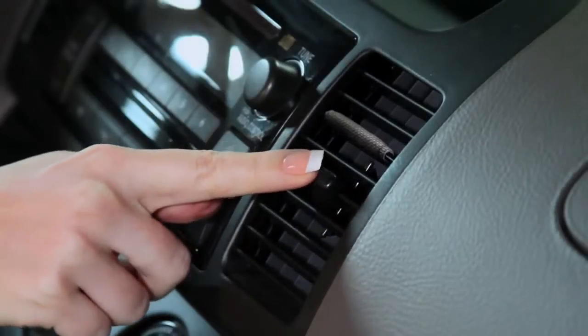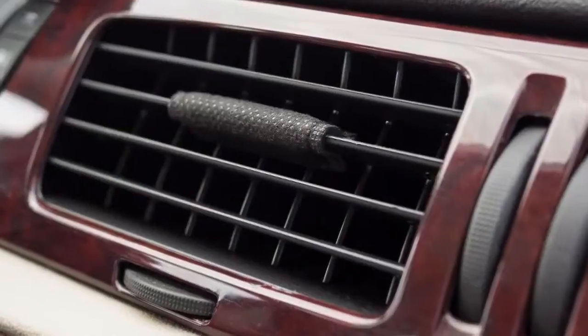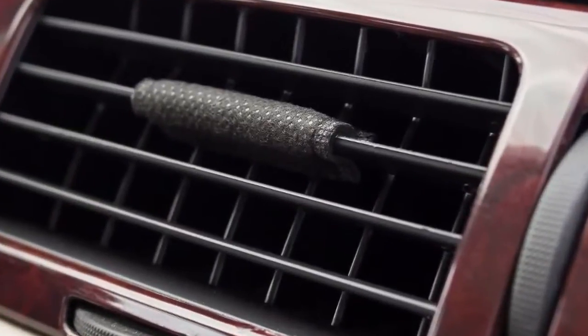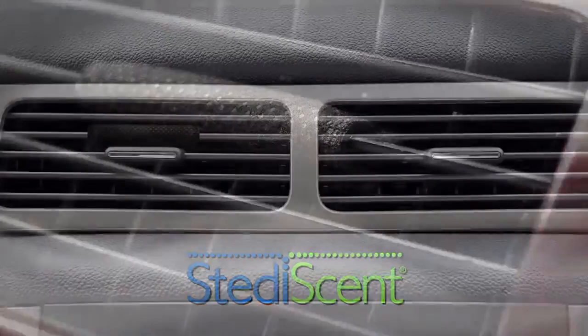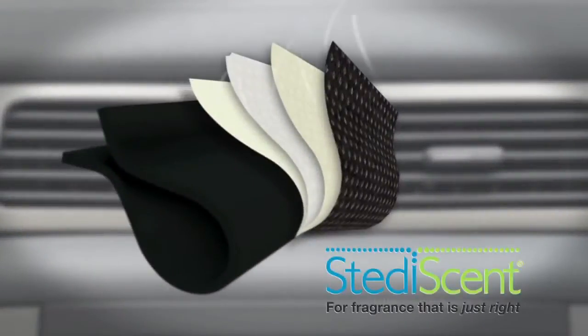Go ahead and adjust your vent. Vent Wrap won't block airflow or get in your way. But the best part is our patent-pending Steady Scent technology. Steady Scent regulates the fragrance delivery with a series of specially designed layers. No more wondering where the fragrance went after a couple of days.